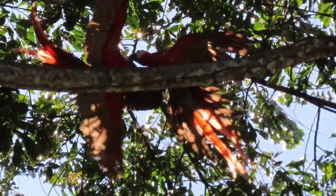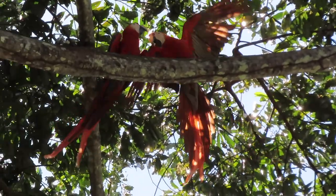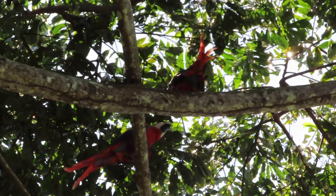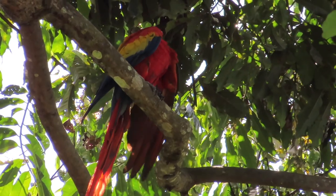Often you can find a group of famous scarlet macaws up in the trees — or better said, you can often hear them. Quite amazing colors, right?